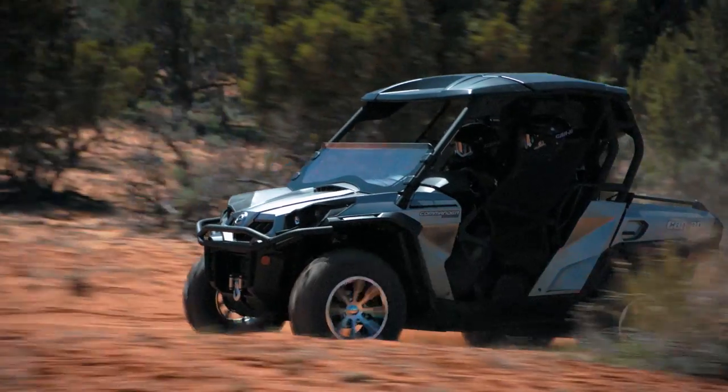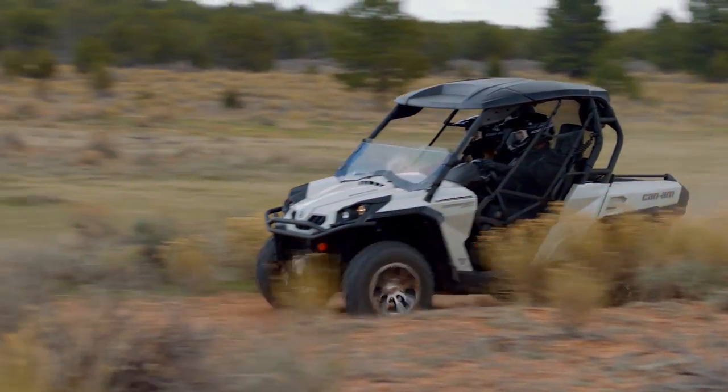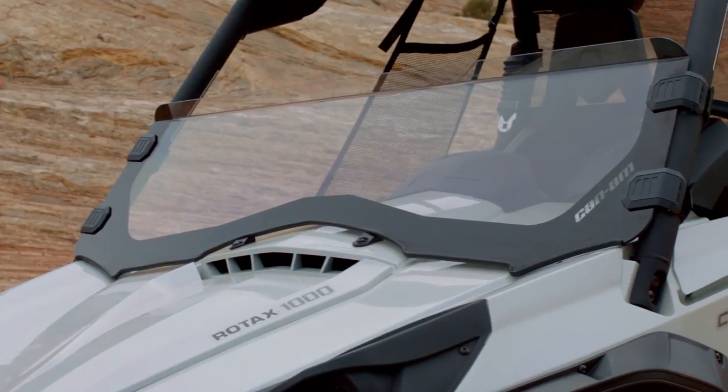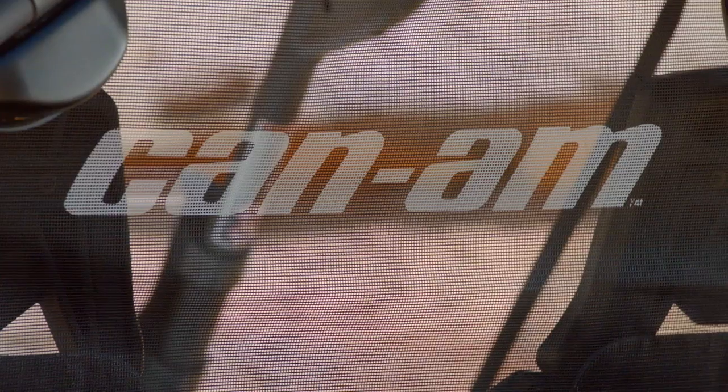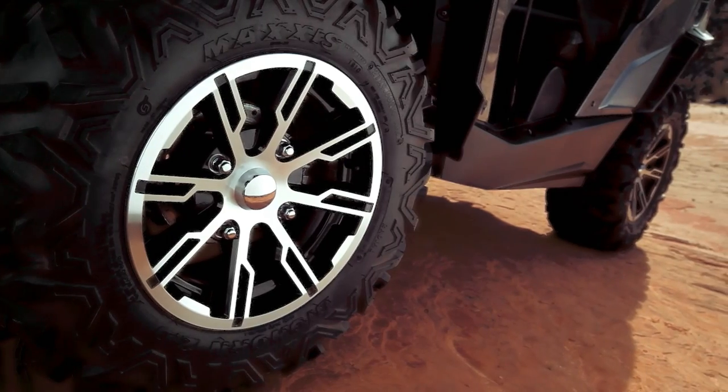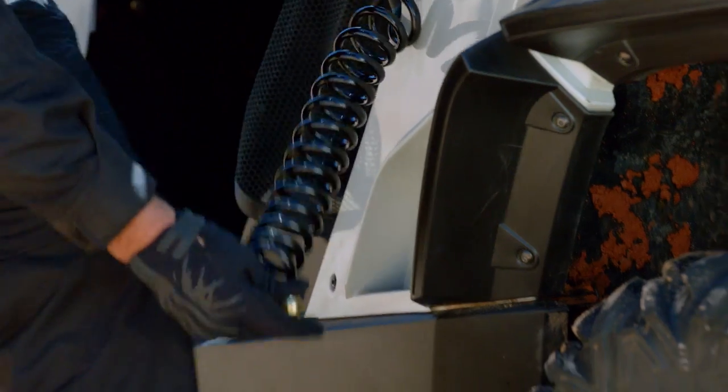And don't forget a premium roof to help keep the elements at bay, as well as a half windshield, premium removable freestanding seats, rear windscreen, limited-edition cast aluminum wheels, premium painted plastic — the list goes on.